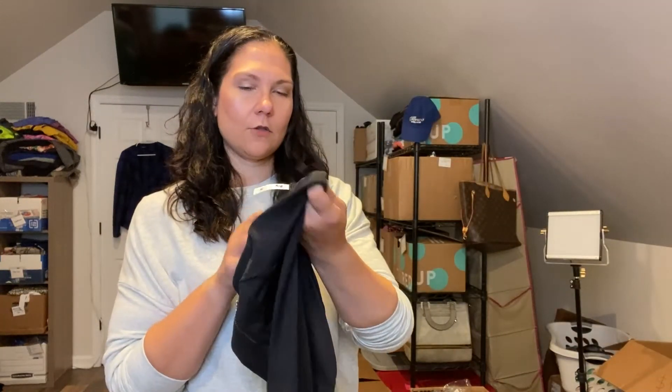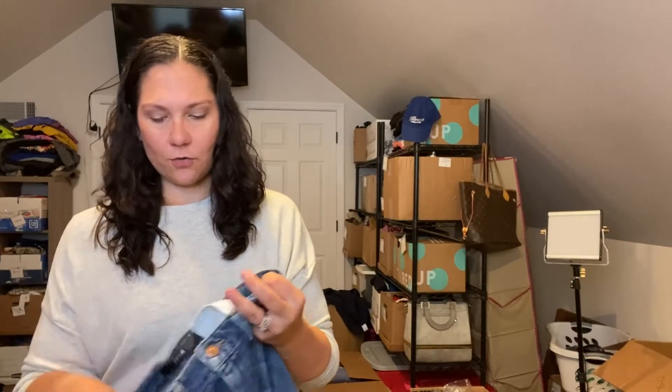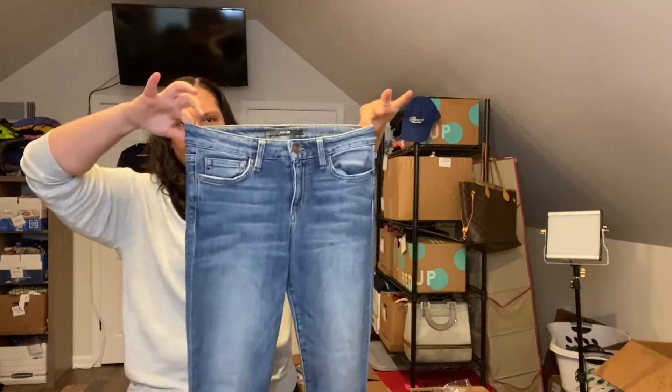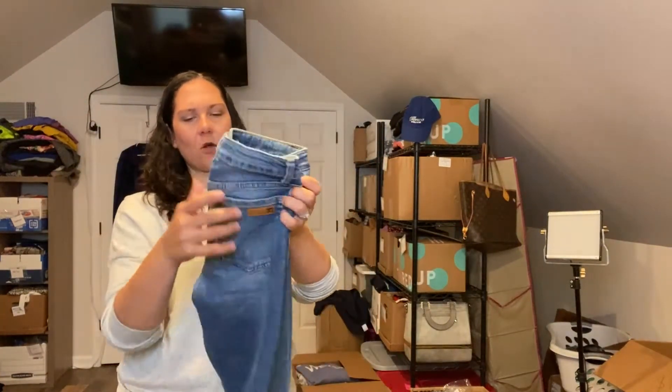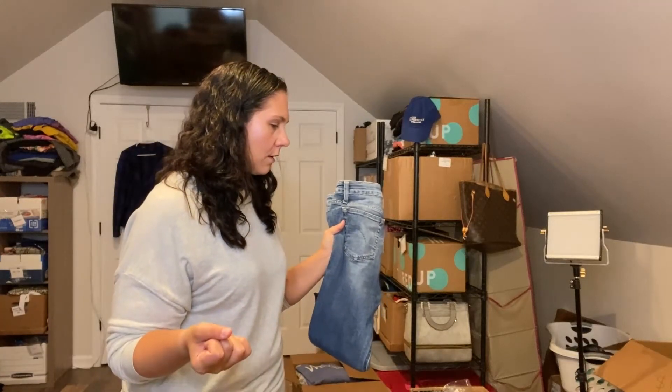These are Justice cargo leggings, size 10. I might do a kids auction, but probably not — I'll end up listing those even if I get a couple bucks. These are Joe's skinny ankle jeans, size 28 — these will probably go to ThredUp. Joe's jeans and Seven for All Mankind do really well and end up selling for way higher than I ever get on Poshmark or eBay — they sell higher on ThredUp. I can have a pair of Joe's jeans sit here for a year, send it to ThredUp, and still get a decent payout.